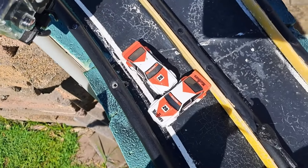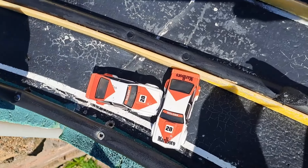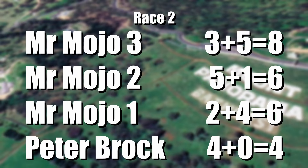Look at this — wow! Who's the one with the Marlboro? That is Mr. Mojo. Peter Brock is behind there — pretty close pre tyre. Mr. Mojo with a 9.17, the Sora with a 9.29. And as you can see, both A9Xs didn't make it across the line. MrMojo3 with 8, MrMojo2 with 6, MrMojo1 with 6 and Peter Brock with 4.